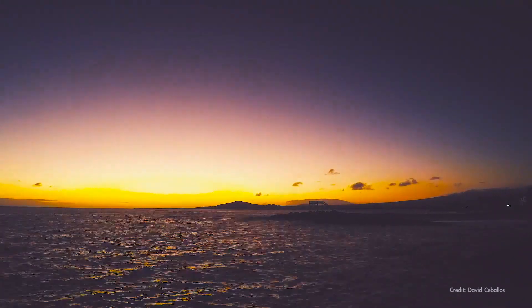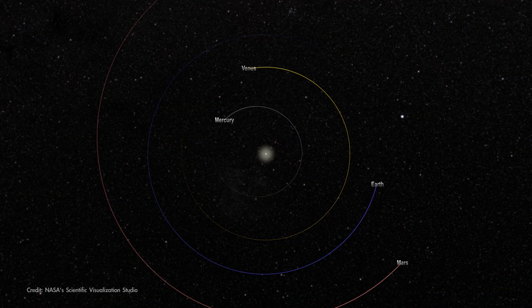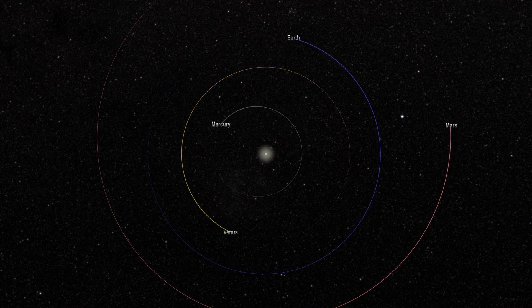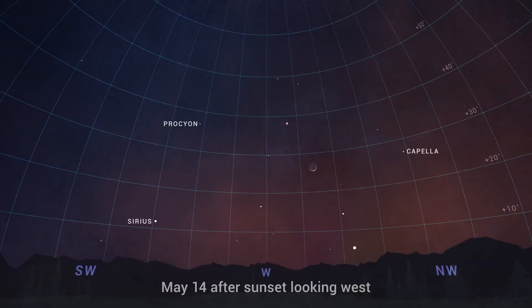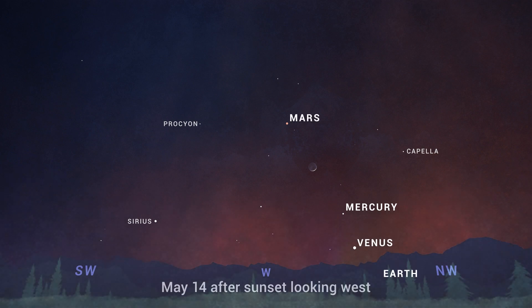Beginning mid-May, if you can find a clear view toward the western horizon, you'll have an opportunity to see all four of the rocky inner planets of our solar system at the same time with your own eyes. Starting around May 14th, cast your gaze to the west about half an hour after sunset local time to see if you can spot Mercury, Venus, and Mars — and well, Earth is kind of hard to miss.